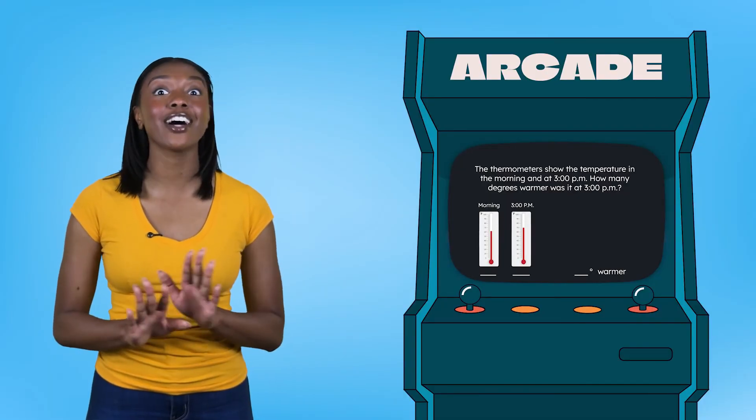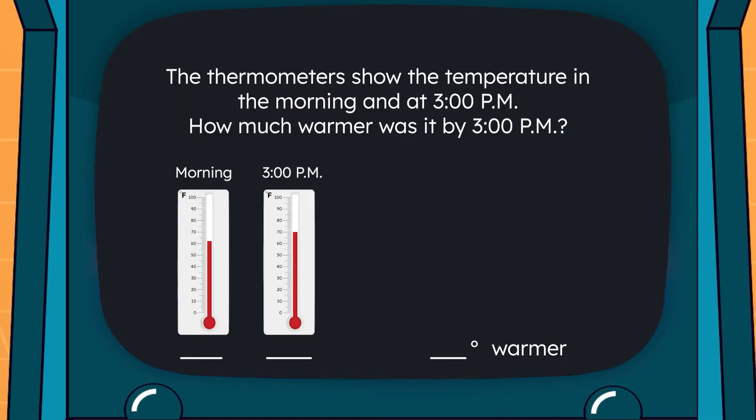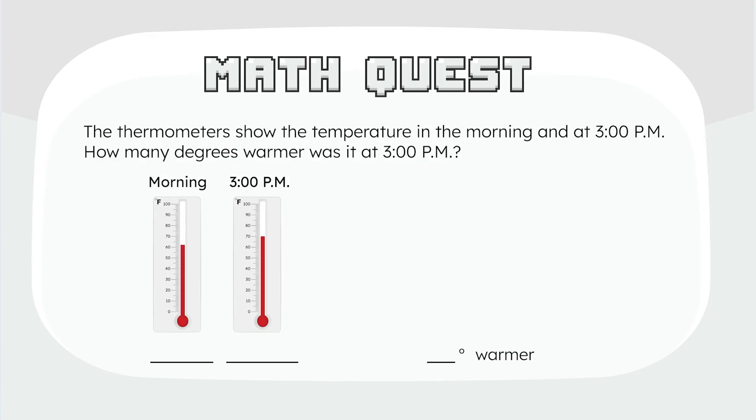We learned a lot about measuring temperature today. Are you ready to put it all together and solve this math quest? The thermometer showed the temperature in the morning and at 3 p.m. — how much warmer was it by 3 p.m.? This is a two-part quest, but we know how to do both. First, write down the temperatures on each thermometer. Look closely at where the red line reaches, and don't forget to count on using the little marks if it isn't right on a number. Turn to the last page in your guided notes and pause here to write down the two temperatures.